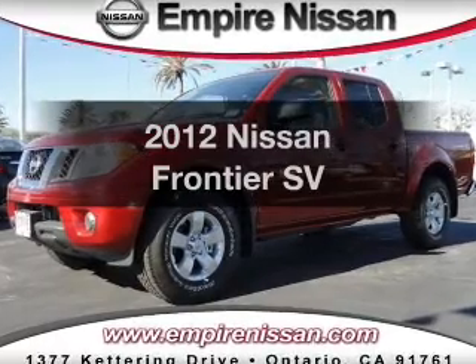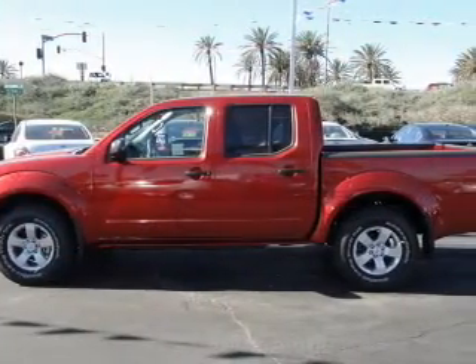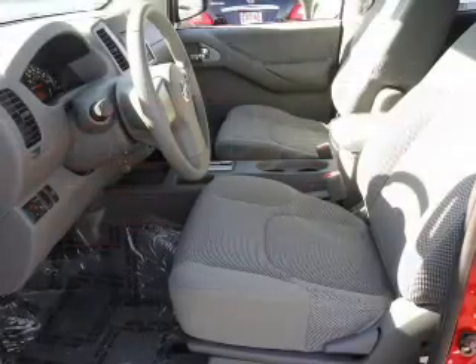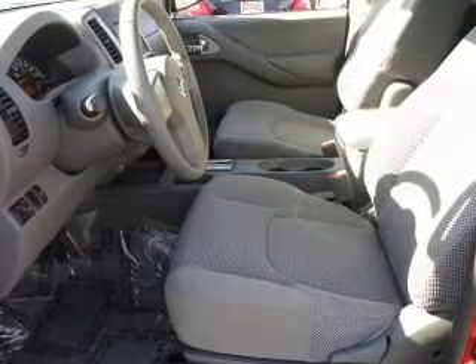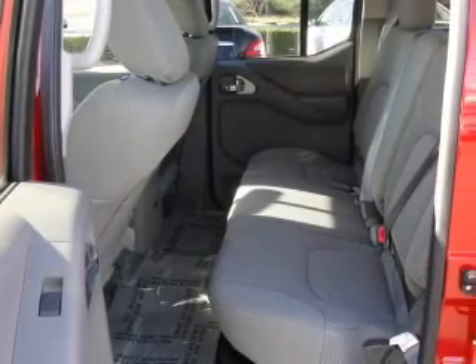Get noticed in this 2012 Nissan Frontier. Everything you need under one roof with this great vehicle. With a reliable 6-cylinder engine that responds smoothly to its 5-speed automatic transmission. Premium wheels give a more luxurious look.